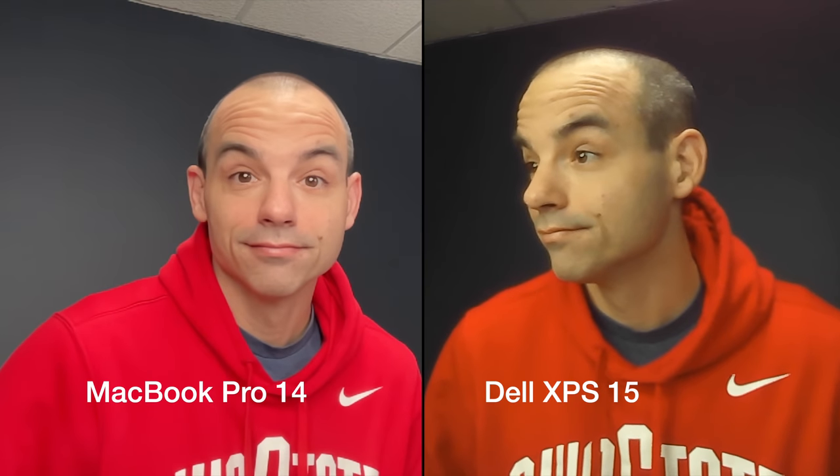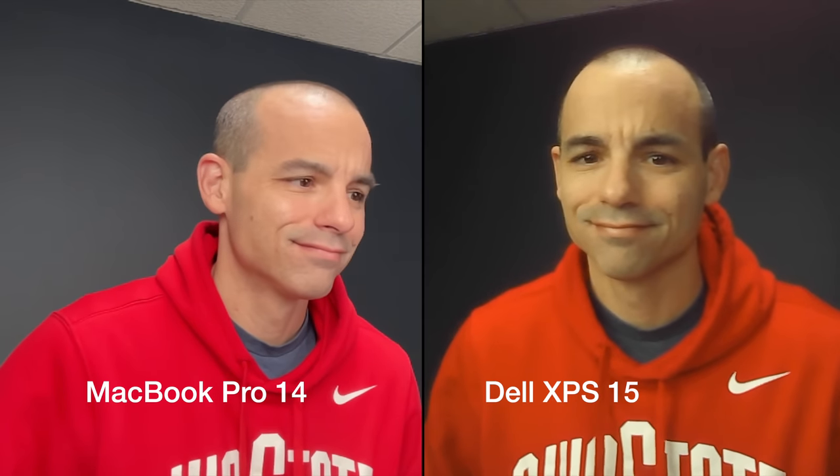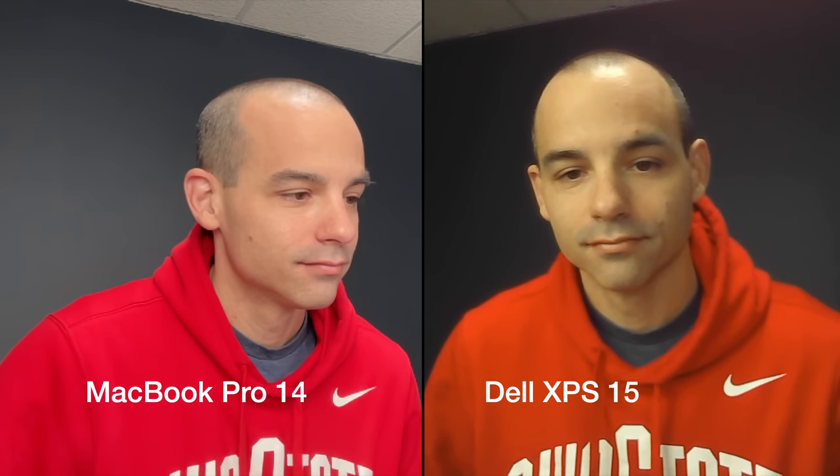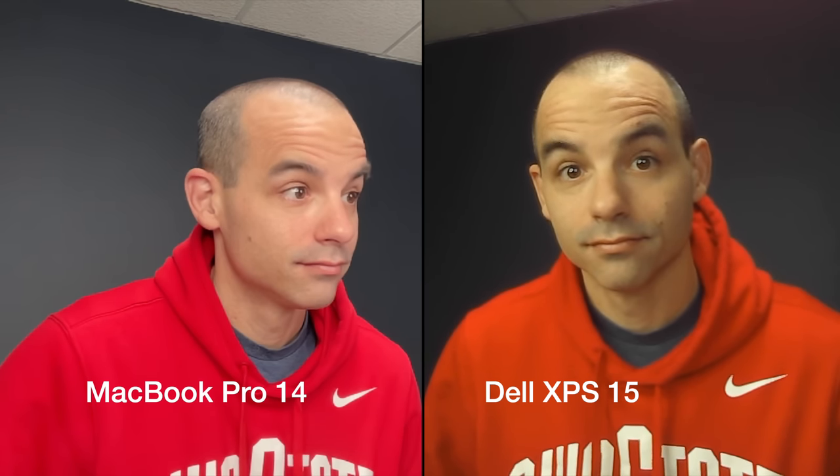Both laptops have a built-in webcam, and here it's not much of a comparison. The XPS 15 has a 720p camera that does have Windows Hello, which is a useful feature, but if you need that camera for meetings, it's going to look pretty bad. 720p was fine in a world without as many teleconferences, but it's not okay anymore. The MacBook Pro has a 1080p camera with a physically larger sensor inside. While it doesn't look as good as an iPhone or iPad camera, it looks pretty darn good, and I would consider it the best laptop-based webcam I've ever seen.